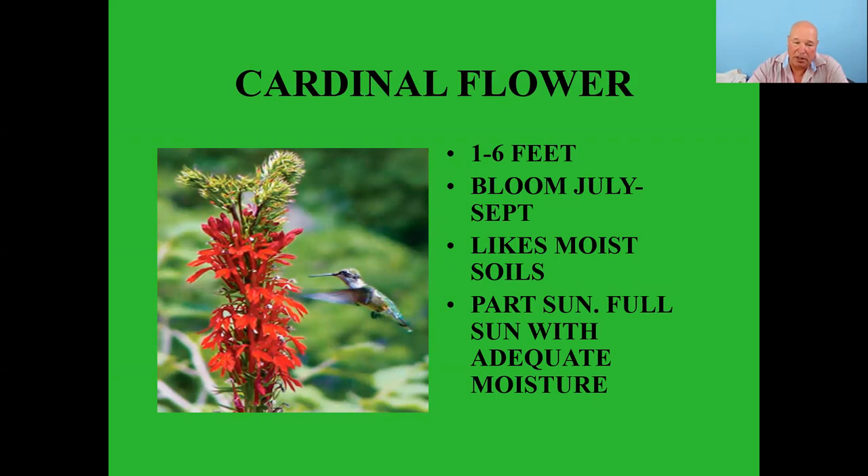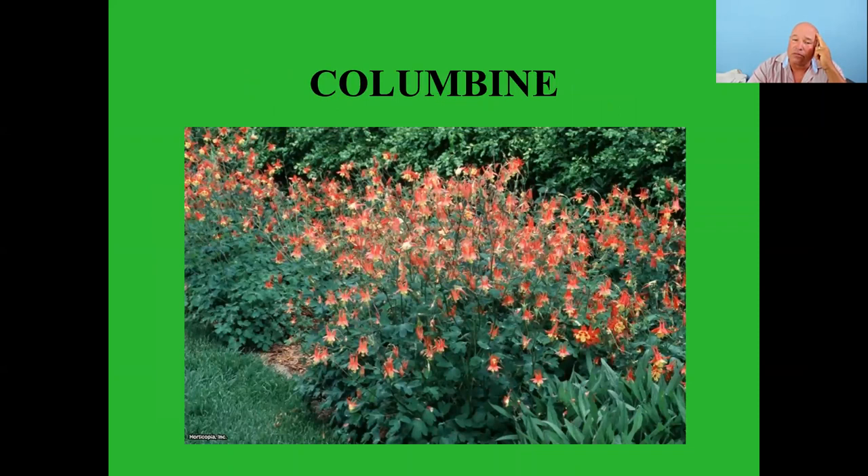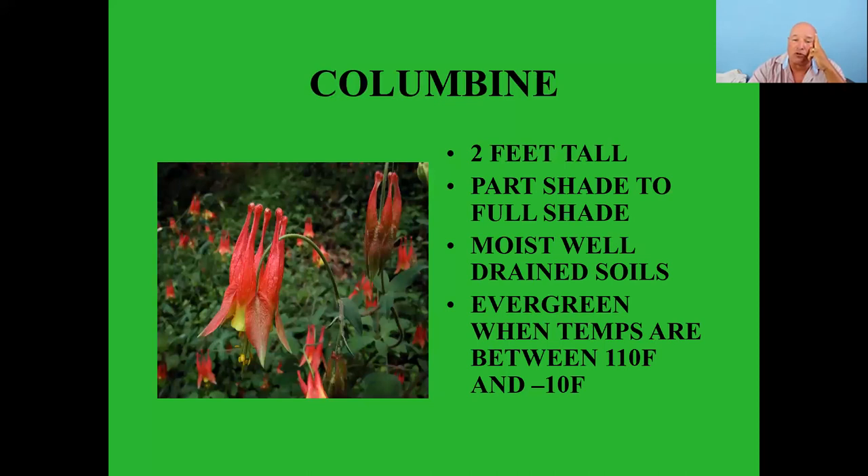Cardinal flower comes in red and blue. Columbine is another neat little understory plant about two feet tall, part shade to full shade, moist well-drained soils — around here temperatures range between 110 and negative 10, and they are evergreen. Indian pink grows one to two feet tall in full to partial shade, medium to wet soil.